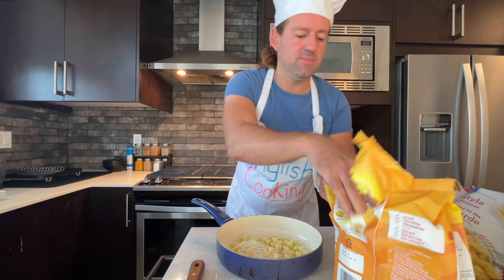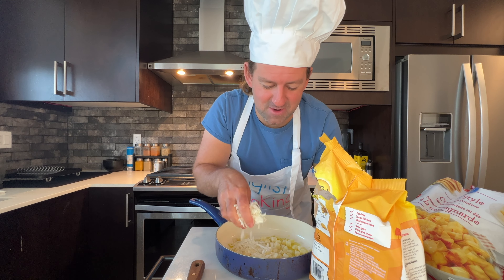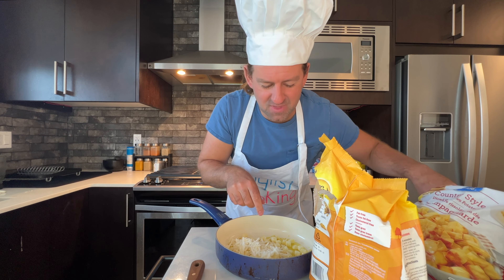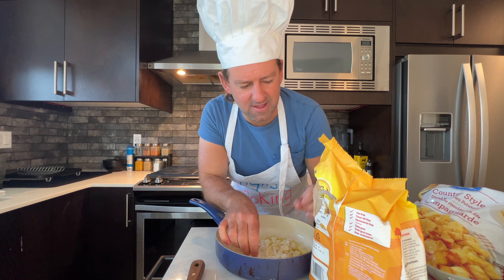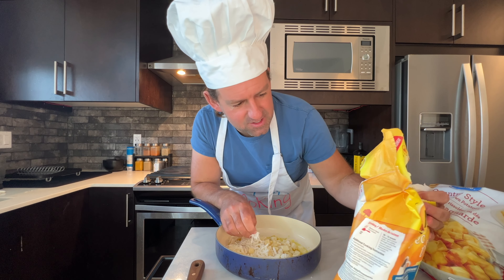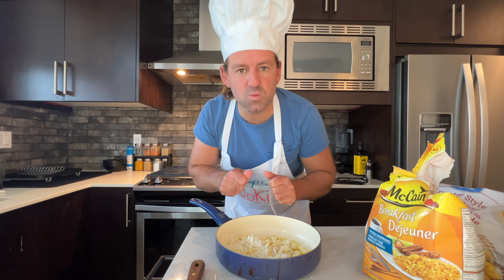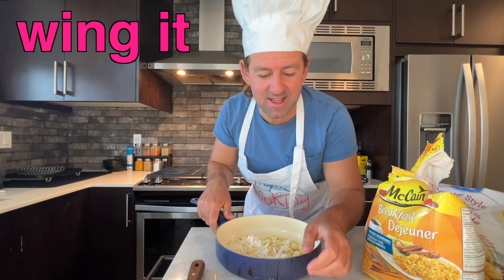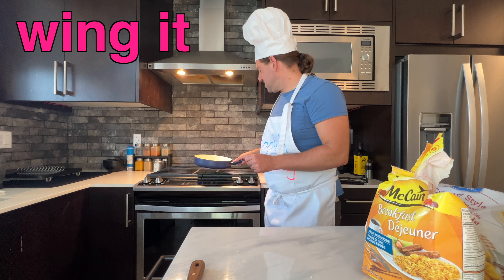We'll add a bit more oil here. Are you hungry today? Let me know! I wonder if we can cook the diced and shredded ones together. I didn't read the instructions, but let's just wing it. To 'wing it' means you just try as you go — you don't prepare for it.